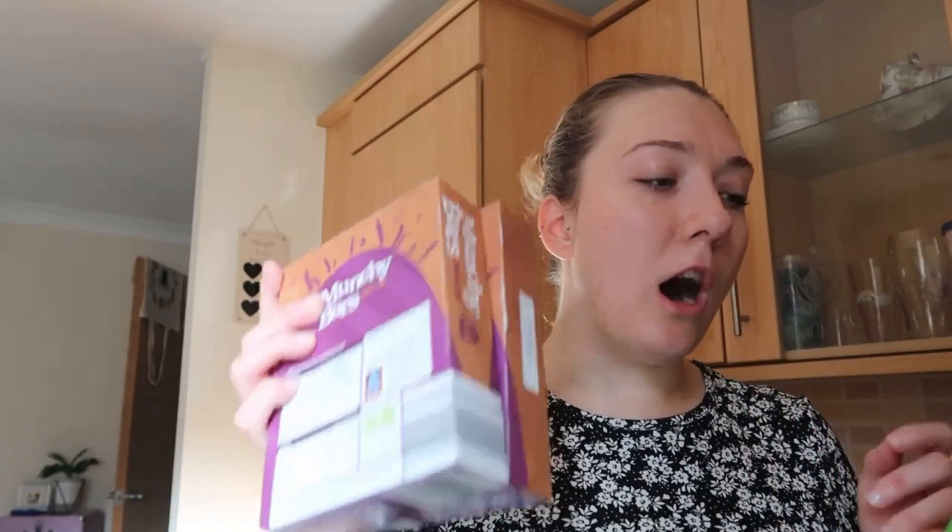I got my favourite Munchly bars — choc chip oat flakes, whole wheat flakes, choc chips, and a drizzle of honey dipped in milk chocolate. I keep these in the fridge and I have one when I get home from work. I used to have them with my lunch but I'm trying to be healthier, so I have one after the gym or at the end of the day. The Munchly bars were £1.90 for two. The bananas were 71p — that's really good.